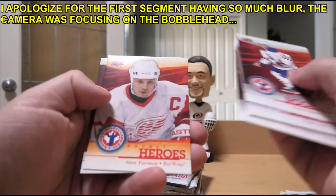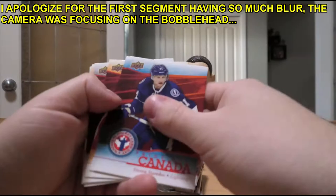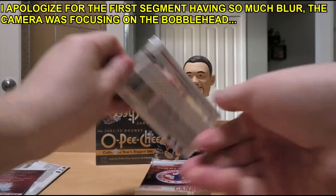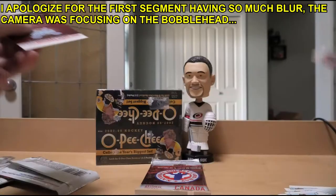Steve Stamkos, Taylor Hall, Dale Hawerchuk, Corey Conacher, Steve Yzerman. Justin Schultz, Taylor Hall, Dale Hawerchuk, Corey Conacher, Steve Yzerman. Steve Stamkos, Bobby Orr, Dale Hawerchuk, Corey Conacher, Steve Yzerman. Sound familiar? Yeah - Steve Stamkos, Bobby Orr, Dale Hawerchuk, Corey Conacher, and Steve Yzerman. What a surprise.